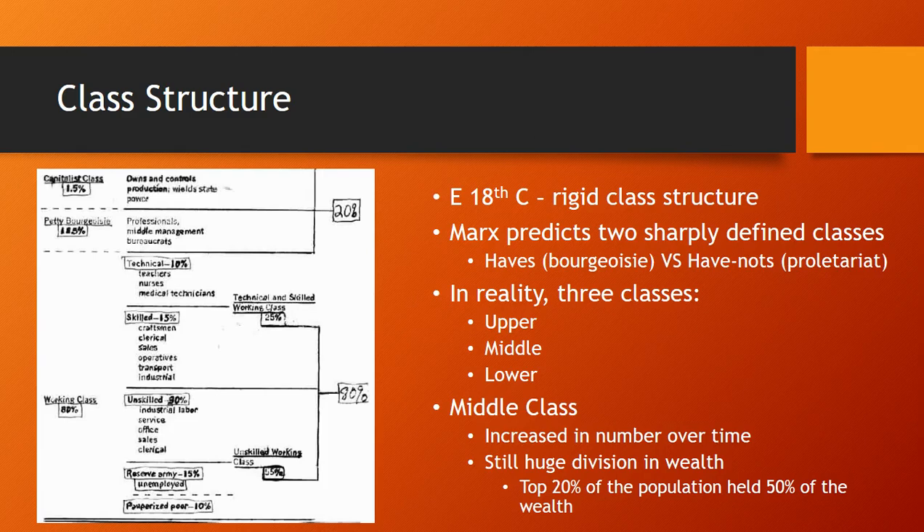Over time, the middle class would increase in number, but despite some people gaining some wealth, there was still a huge wealth disparity. The top 20% of the population held over 50% of the wealth. So a great disparity in wealth was happening during the Industrial Revolution, which really isn't surprising.